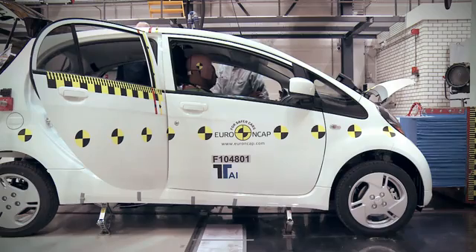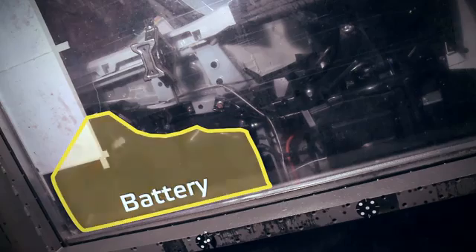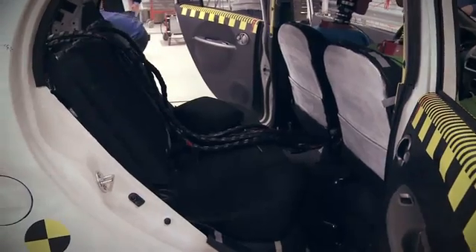The battery in this case is located below the area where the occupants are sitting. This is the safest area because it doesn't deform during an impact.